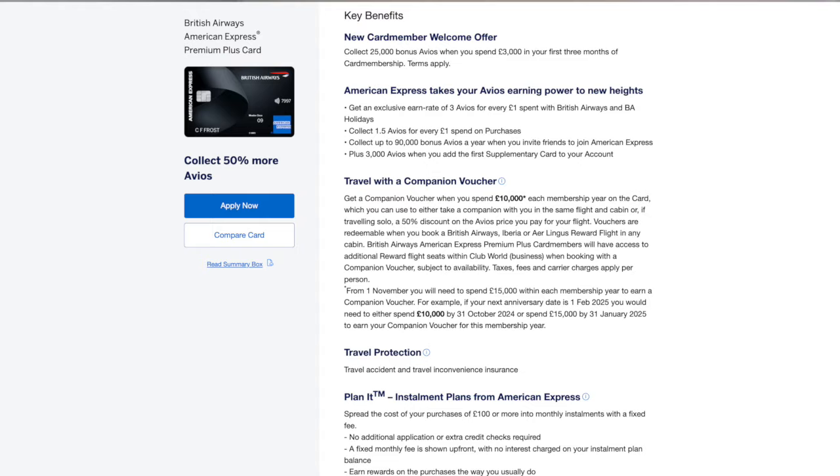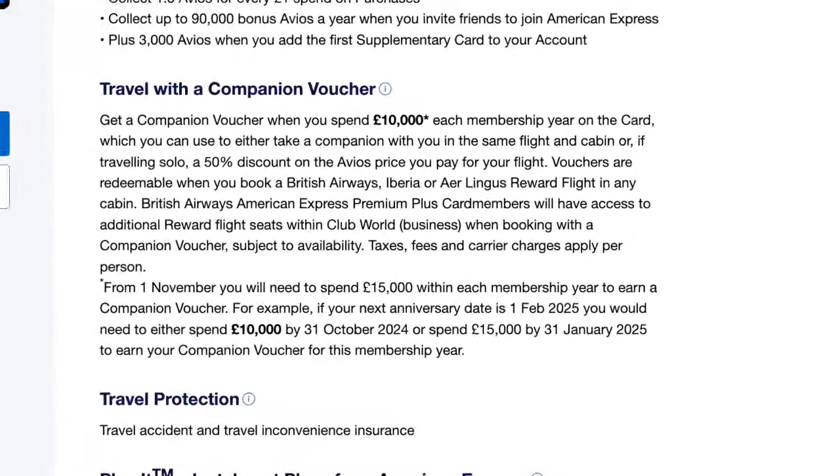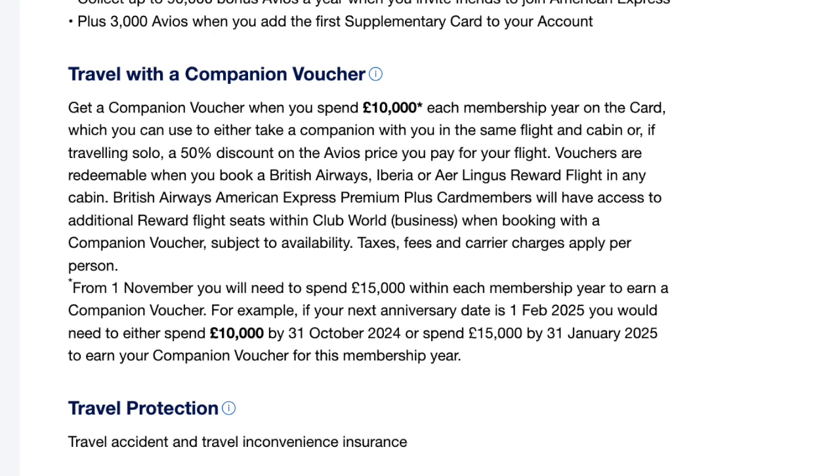So at the moment, in order to earn the companion voucher, you need to spend £10,000 on this card in your membership year. However, starting from November 2024, this threshold is going up to £15,000, and that's one of the not so positive changes I referred to at the start of the video. The other not so positive change is the annual fee, which has been increased from £250 to £300 every year — which may be a little bit hard to stomach for a card that doesn't offer things like lounge access, comprehensive travel insurance, or any kind of credits. But again, the main draw of this card for most people is the companion voucher, which if used correctly can save you many times the annual fee.